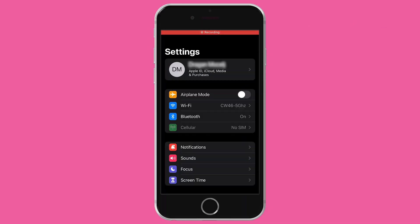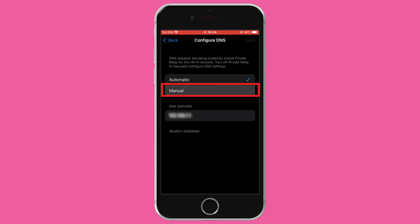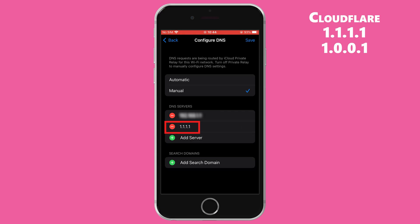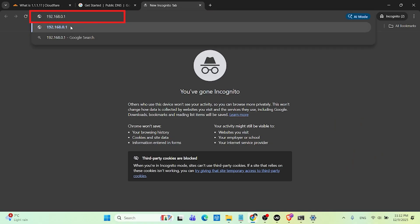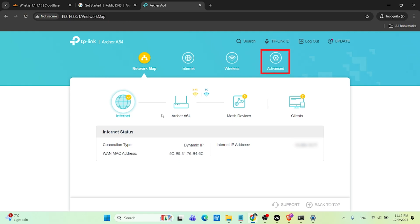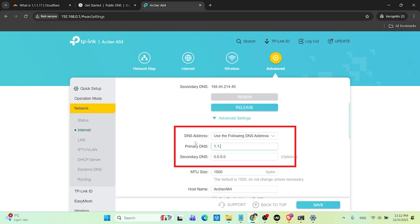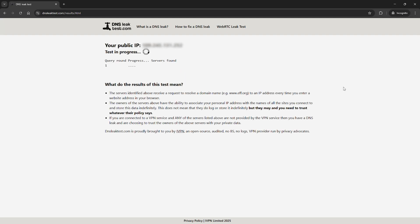On iPhone or iPad, head to Settings, Wi-Fi, tap the 'i' next to your network, Configure DNS, then select Manual. Add the IPs of your chosen DNS, like 1.1.1.1 or 1.0.0.1, and tap Save. On your router — this one is optional but quite powerful — log into your router's admin panel, usually at something like 192.168.1.1, and change the DNS under Internet or WAN settings. Do this once, and every device on your network will use the private DNS automatically. No new app, paid subscription, or performance hit required.